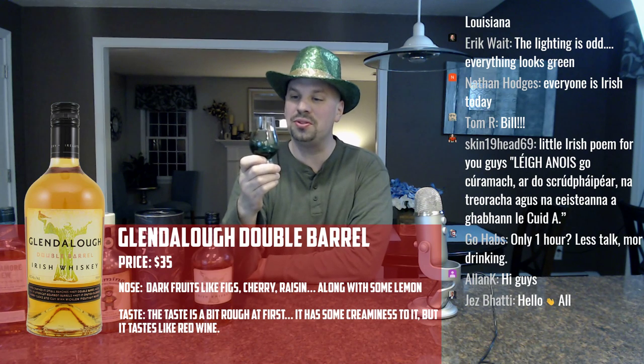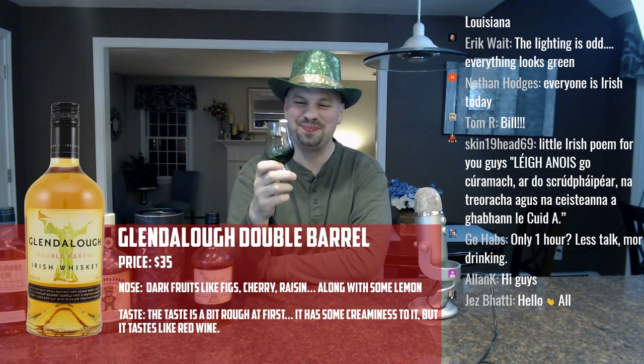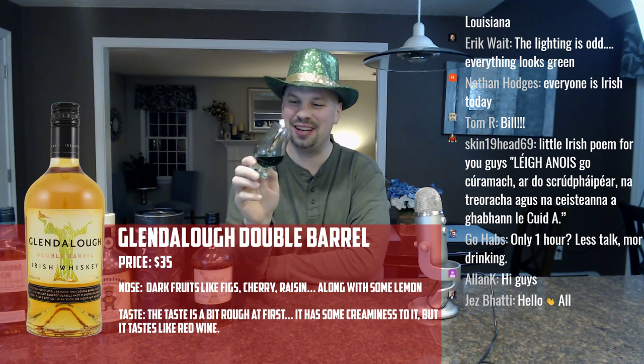I detect a hint of artificial coloring in this — I'm going to go moldy hay color. Let me throw up some details so you can see what I'm seeing. These are the notes from my review. Happy St. Patrick's Day to all of you — cheers, or sláinte. I love that it's green. I only thought of doing that like three minutes before the live stream started.